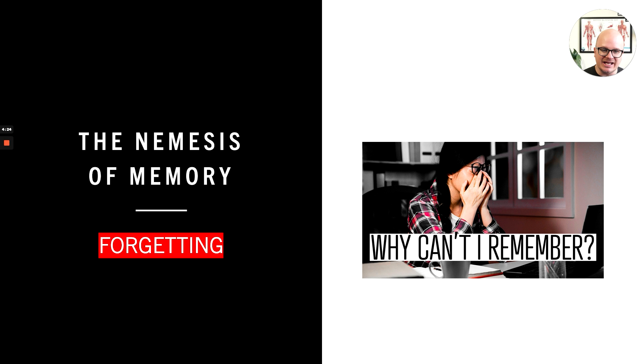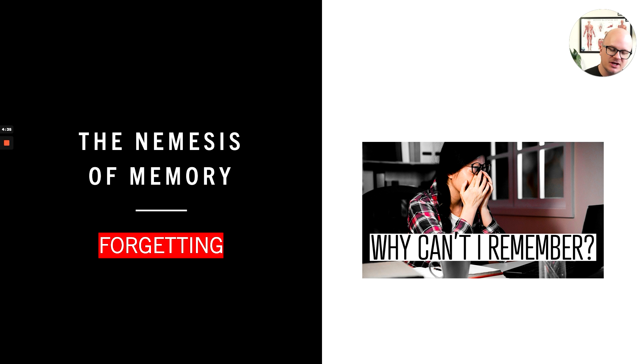So what is the ultimate nemesis of memory? Pretty obvious — forgetting. How many times do you or your students say 'I don't know why I can't remember this'? It doesn't matter what the excuse is. The ultimate enemy is forgetting, and there are lots of things that lead to forgetting. But in this video, the main reason is you one-and-done'd it.